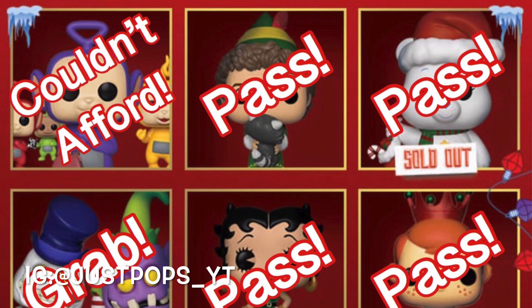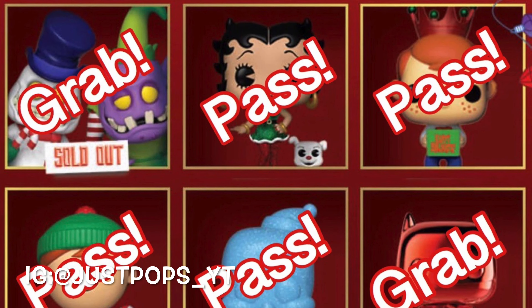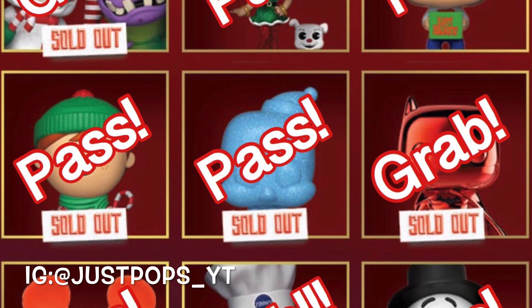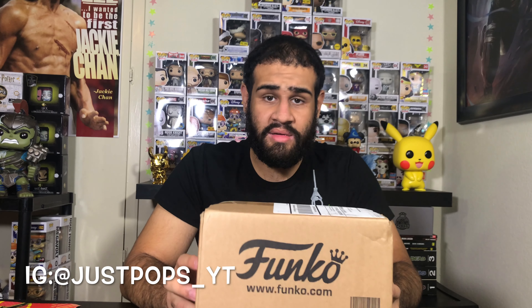It was my first Funko 12 Days Christmas event, so it was pretty cool. Now the ones that I wanted — I'll put it right here as well. I did one each day and I updated that calendar, marking pass or grabbed it or wanted it or couldn't afford it. So I just kept up with it for 12 days. And one of those pops is in here. Okay, so let's open it.